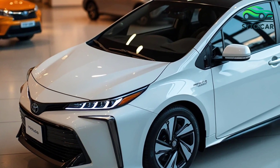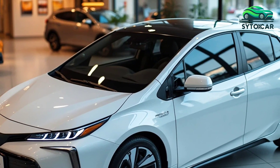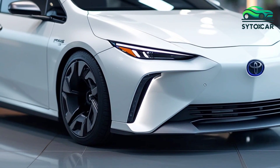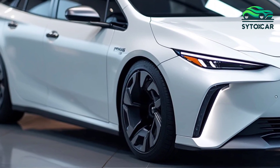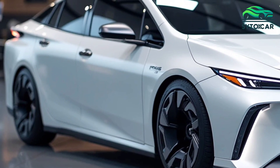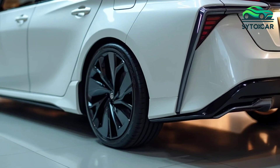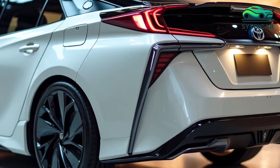Under the hood, the 2025 Prius PHEV combines a fuel-efficient gasoline engine with an electric motor, delivering a smooth driving experience. The powertrain is designed for optimal energy efficiency, allowing the car to switch seamlessly between electric and hybrid modes depending on driving conditions. With regenerative braking technology, the vehicle can also recharge its battery during braking, further enhancing its efficiency.